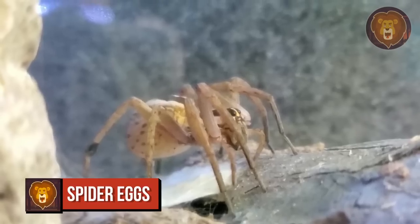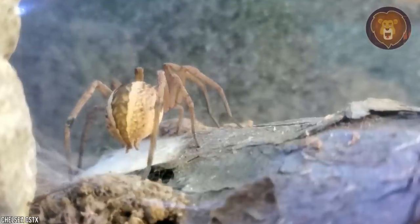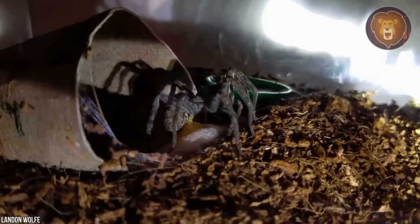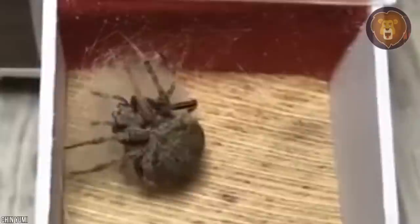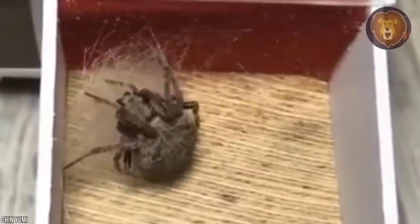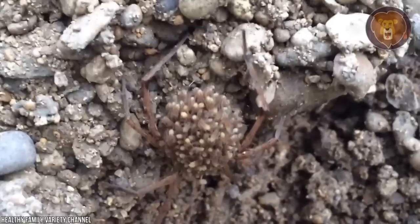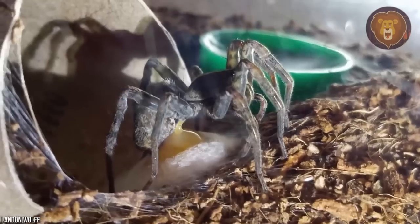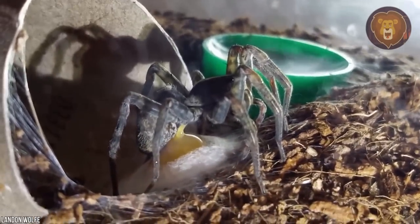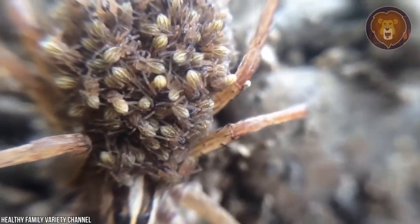Number 6: Spider Eggs. For arachnophobes, this could be a terrifying sight. Spider egg sacs function to protect against external damage and are sometimes hidden in holes, leaves, or other difficult-to-reach places. Some spiders even carry egg sacs with them. While spiders can look scary, their egg sacs can actually have a variety of vibrant and beautiful colors. Up to 600 little spiders can emerge from one egg sac.